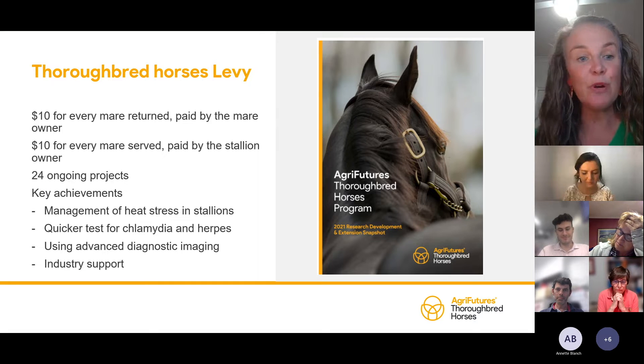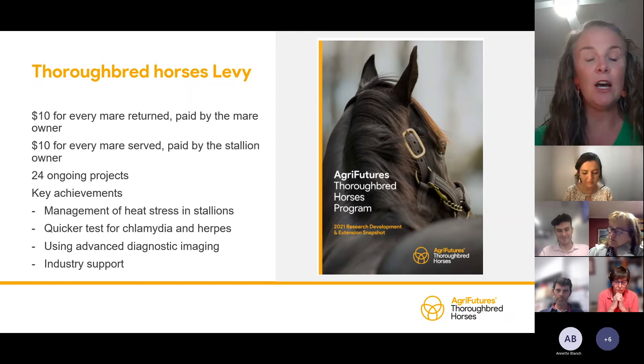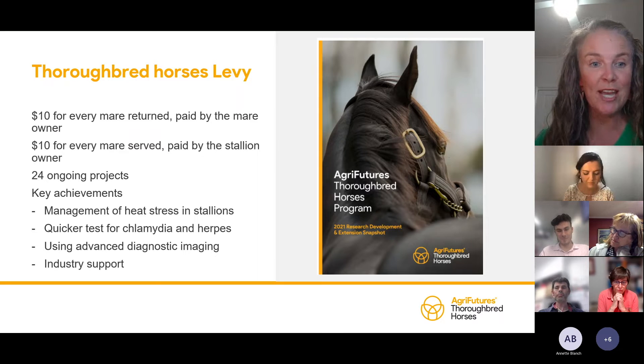The levy consists of $10 from every mare returned paid by the mare owner and $10 from every mare served paid by the stallion owner. The levies are then matched by the Commonwealth Government at $0.50 for every dollar spent on research and development. Currently the program has 24 ongoing projects, and some recent key achievements include management of heat stress in stallions, with documents available on our website.